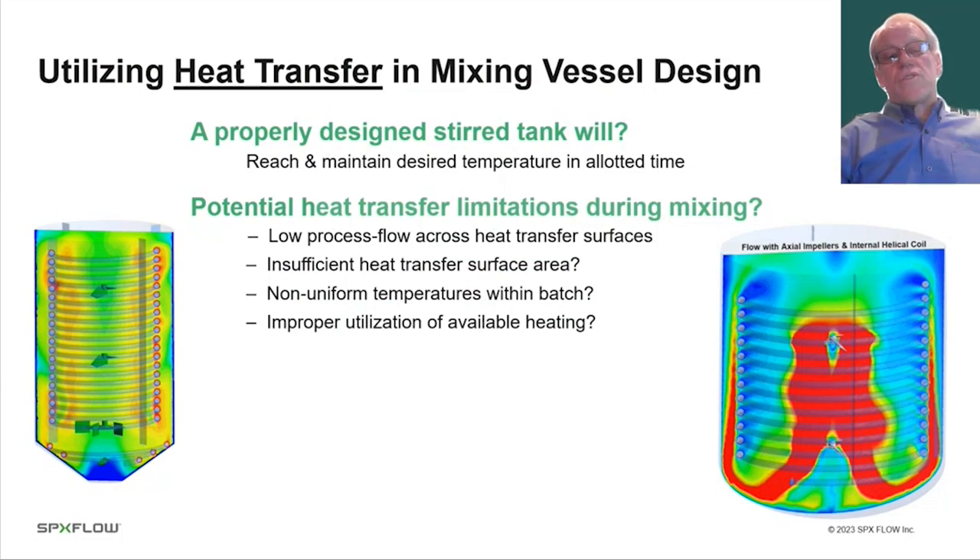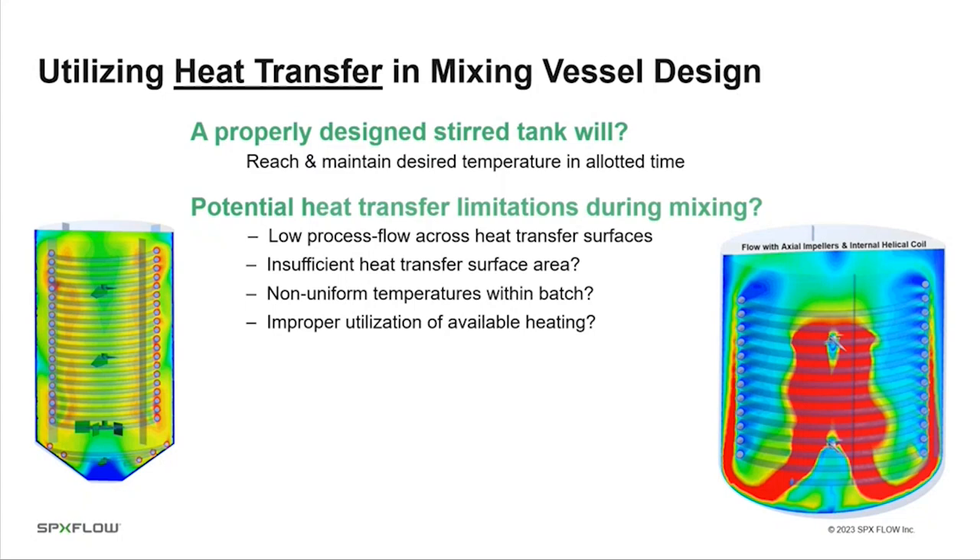Let's talk about utilizing heat transfer in a mixing vessel. A properly designed mixing vessel will successfully utilize heat transfer to reach some desired temperature within an allotted time. There are potential limitations: for example, low process flow across your heat transfer surface, inadequate surface area, non-uniform temperatures within the batch due to problems with mixing or flow — missing zones — or not fully utilizing the available heat transfer due to the way heat transfer areas are set up. These are all things we'd like to discuss today.